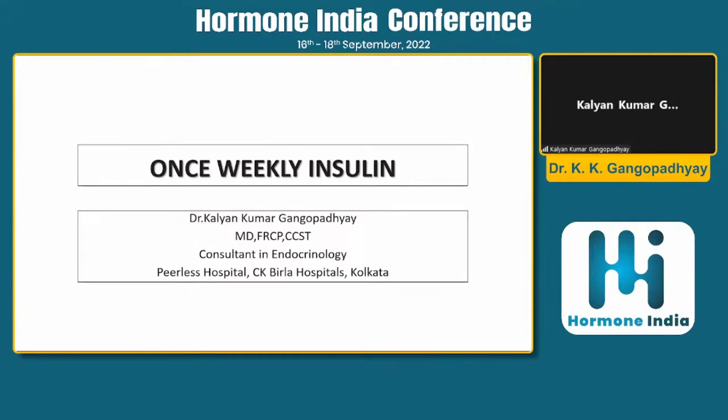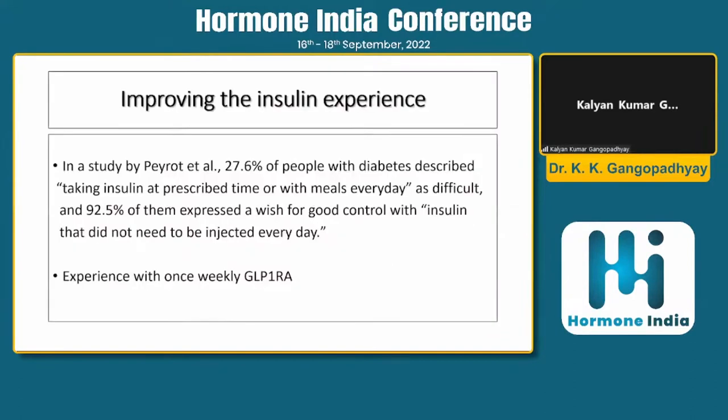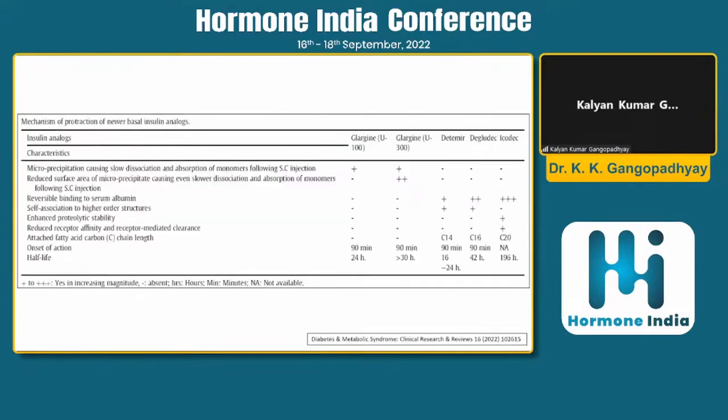We should have a good idea of what that once-weekly insulin is. This is a no-brainer: 27% of our patients find taking insulin with meals a big headache, and more than 90% express the wish that insulin, if it cannot be injected every day, could at least be given once a week — that would be a great improvement.